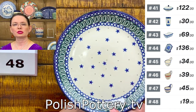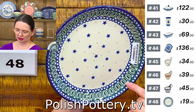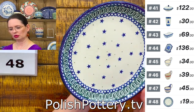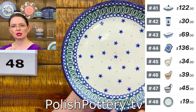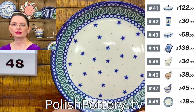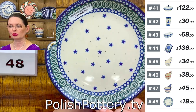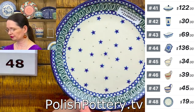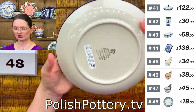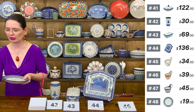Seven and three quarters in diameter — a beautiful pattern with cobalt stars and a lot of dark green color. $19. This is Ceramika Artystyczna shape 86. Number 48, $19, Ceramika Artystyczna. Dessert plate.